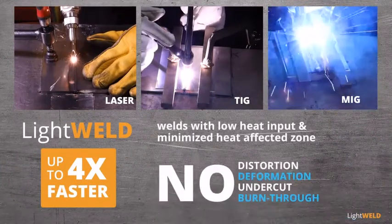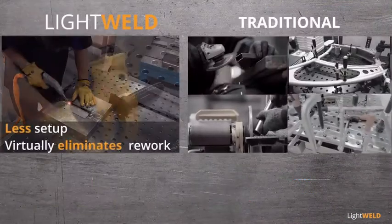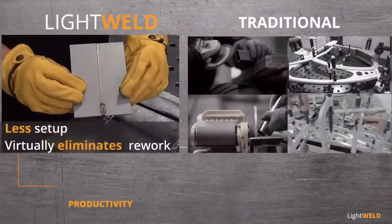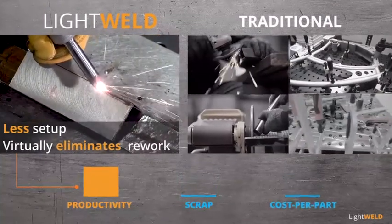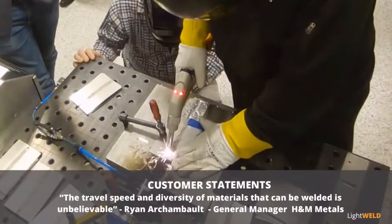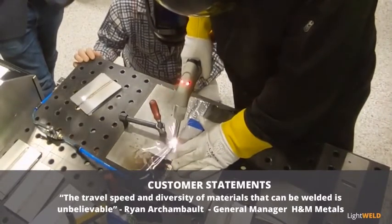Without distortion, deformation, undercut, or burn-through, parts require less setup and virtually no rework — increasing productivity, reducing scrap, and lowering the cost per part. The travel speed and diversity of the materials that can be welded is unbelievable.